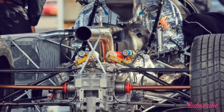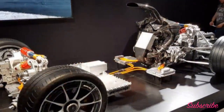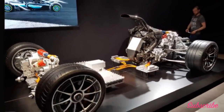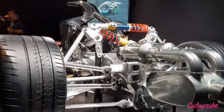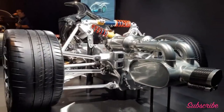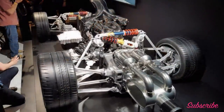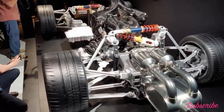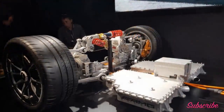What marks out the Project 1 from hypercars before it is the drivetrain. Be in no doubt that the Formula 1 car for the road tagline is not just marketing guff — it's a fact, one Mercedes has been keen to emphasize in the build-up to the car's arrival. Aft of the passenger cell you'll find the EQ Power Plus powertrain that has propelled Mercedes to four consecutive constructors and drivers championships.